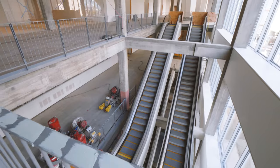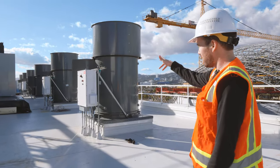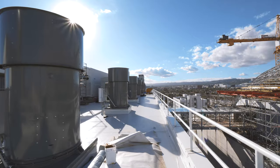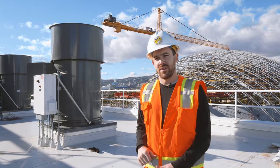Here we're on top of the spine, which is the large vertical circulation space. There are seven fans totaling 240,000 CFM of airflow. They're being used as smoke evacuation in the event of a fire.